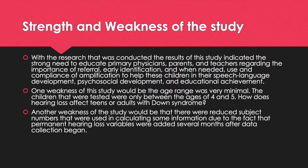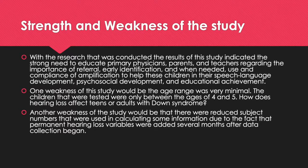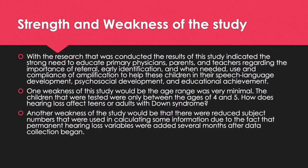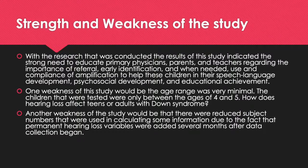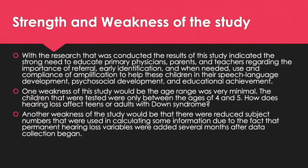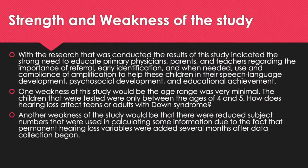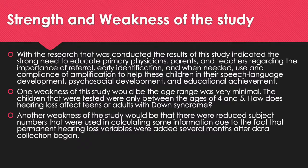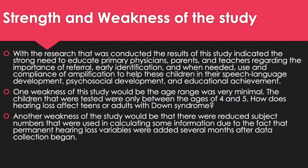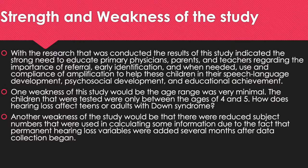There are both strengths and weaknesses of the study. One strength is that the results indicated the strong need to educate primary physicians, parents, and teachers regarding the importance of referral, early identification, and when needed, use and compliance of amplification, such as hearing aids, to help these children in their speech-language development, psychological development, and educational achievement. One weakness of this study would be that the age range was very minimal — the children tested were only between the ages of 4 and 5, raising questions about how hearing loss affects teens and adults with Down Syndrome. Another weakness was that reduced subject numbers were used in calculating permanent hearing loss data due to the fact that permanent hearing loss variables were added several months after data collection began.